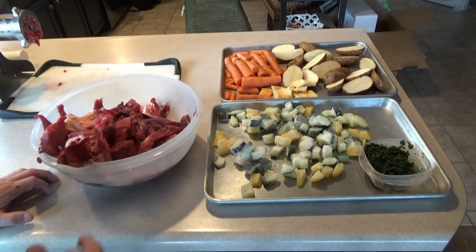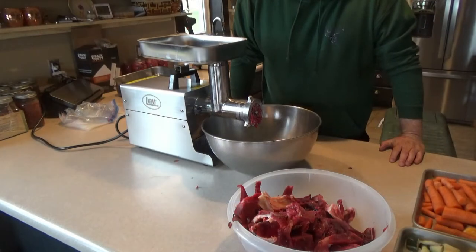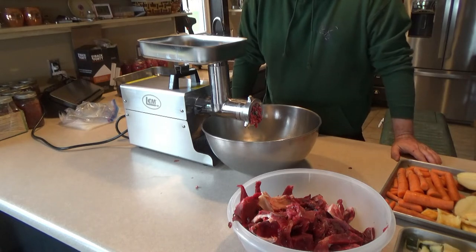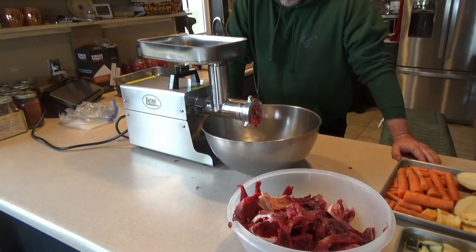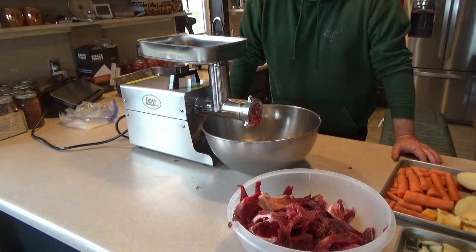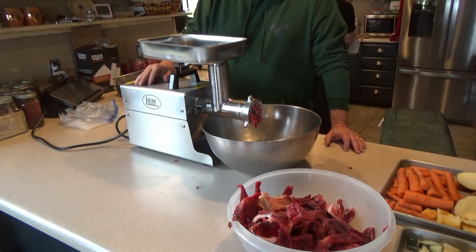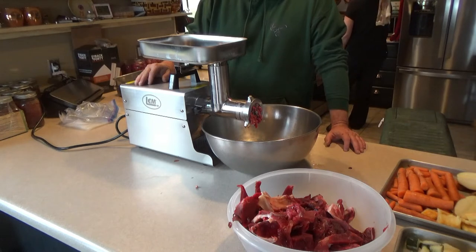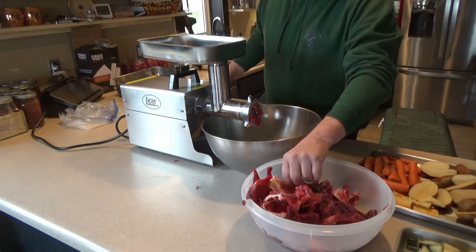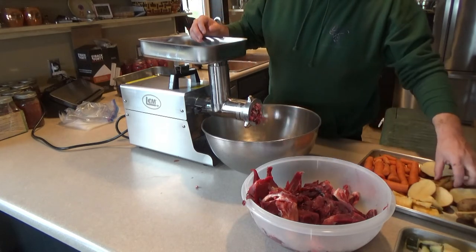We're going to grind all this stuff together. After we grind it, we'll put it in a couple of cake pans and cook it down. I apologize for some of the background noise — we just got done processing this moose that I shot up in Canada in one of our previous episodes. We're also canning some of the moose, just like we did with our canned venison in a past episode. What we have here is a Big Bite Number 12 from Lem's grinder — we'll talk about that in a following episode. We're going to periodically mix different cuts in with some of these vegetables.